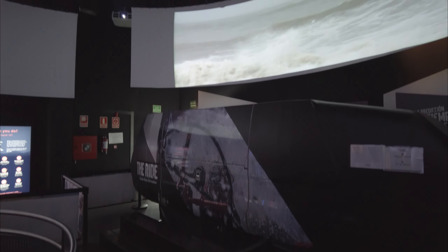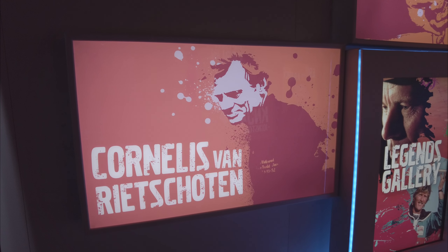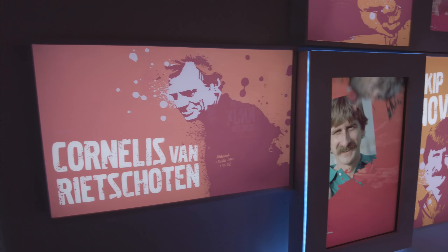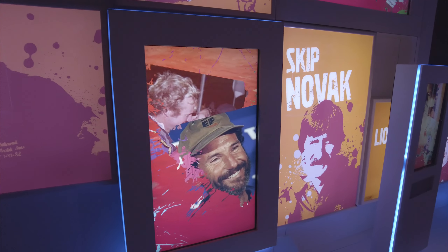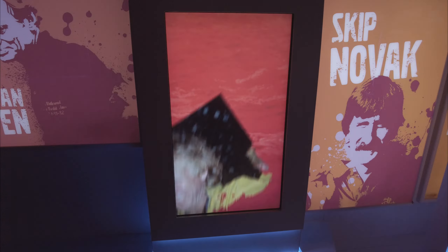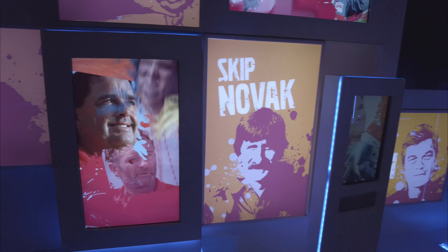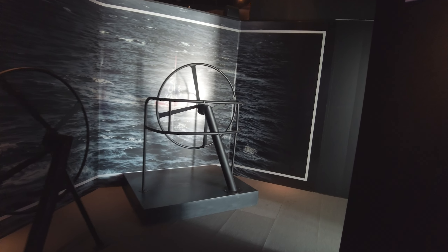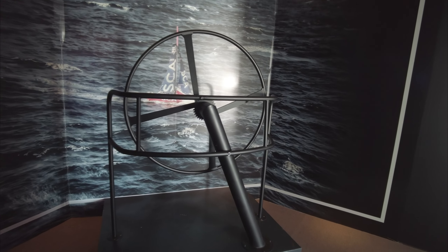As you leave the museum, the winners board is on display with pictures and faces of all the subsequent winners of the race since it started — unwashed, lots of beard, and no doubt ready for a rest by the time they reach the end. You leave by the shop, of course, as all museums do, with quite good but quite expensive yacht-wear and sailing gear for sale.